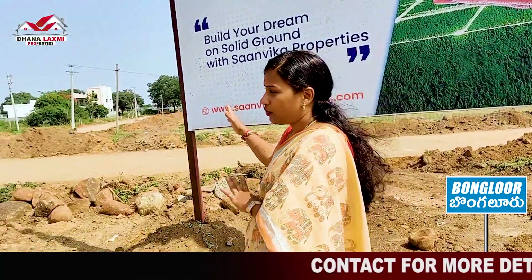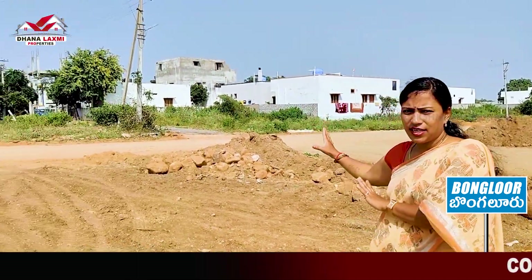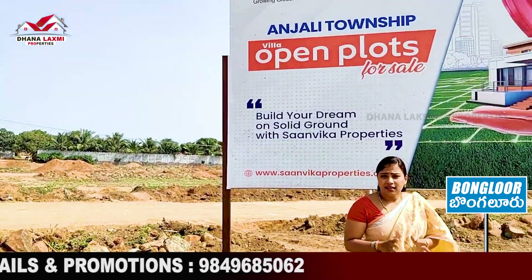We are going to build houses in continuation of the existing houses. We have a site in continuation of the houses. We are going to build a development befitting a metro city. We have a site of 90 acres.